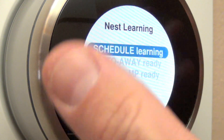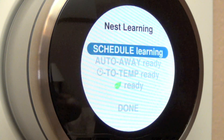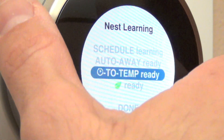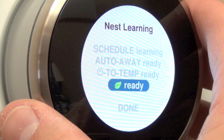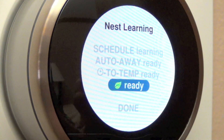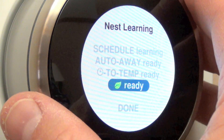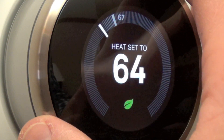We also have Time to Temperature — every time you adjust the temperature it will estimate how long it will take to warm the house. We also have the Leaf indicator, which tells you if the temperature you're selecting is environmentally conscious or more energy-efficient.